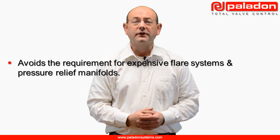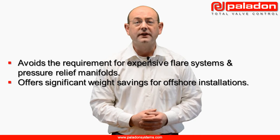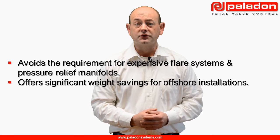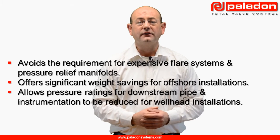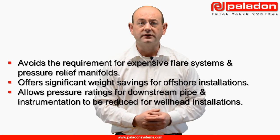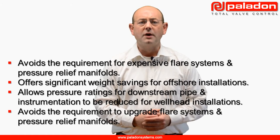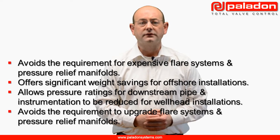In addition to providing optimum pressure protection, HIPS provide operators with significant capex and opex savings. For new installations, a HIPS avoids the requirement for expensive flare systems and pressure relief manifolds, offers significant weight savings and reduced installation footprints for offshore installations, and for wellhead installations they allow pressure ratings for downstream piping and instrumentation to be reduced. For existing installations, a HIPS avoids the requirement to upgrade flare systems and pressure relief manifolds.